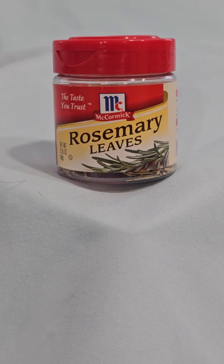One of the benefits of McCormick Rosemary Leaves is that it is a versatile spice that can be used in a variety of recipes. It's also easy to use, as just a little bit of the spice goes a long way in adding a lot of flavor to dishes.